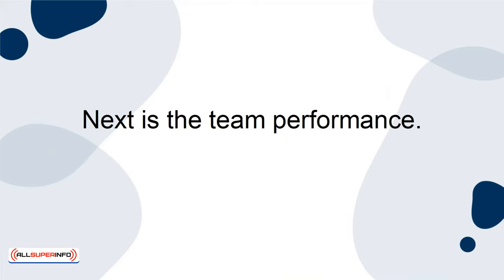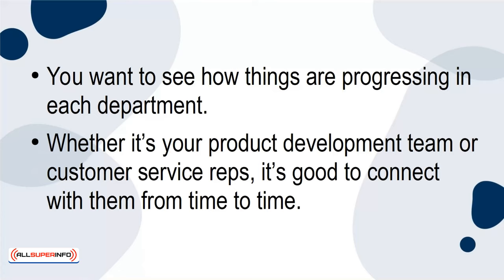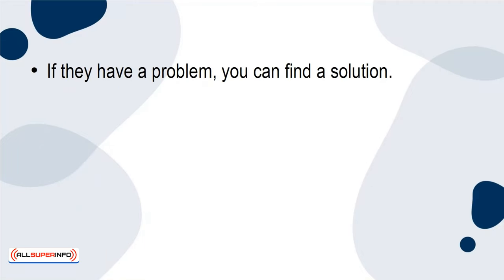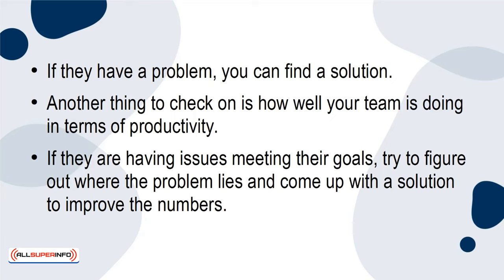Next is team performance. Keeping track of how they are performing is key. You want to communicate with them regularly and see how things are progressing in each department, whether it's your product development team or customer service reps. If they have a problem, you can find a solution. Check on how well your team is doing in terms of productivity — if they're having issues meeting their goals, figure out where the problem lies and come up with a solution to improve the numbers.